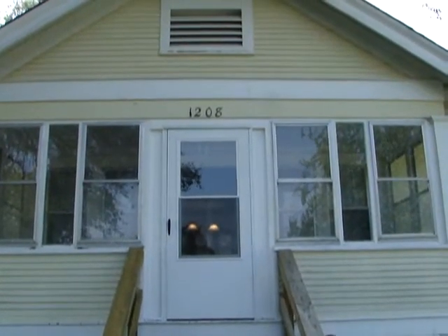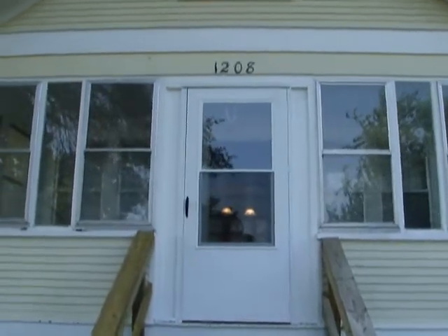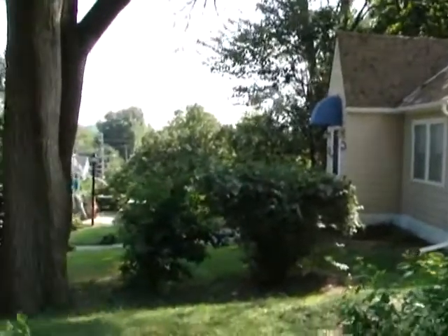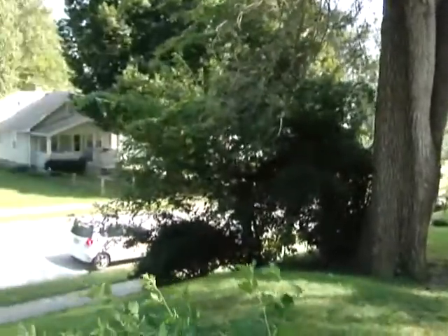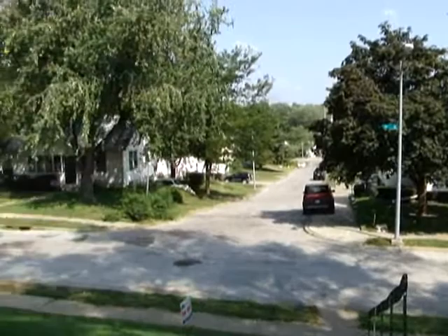We are at 1208 South 51st Street, a beautiful three-bedroom, one-bath bungalow. I'll take a quick pan here of the surroundings as we walk in, so you can get an idea of what the neighborhood looks like.